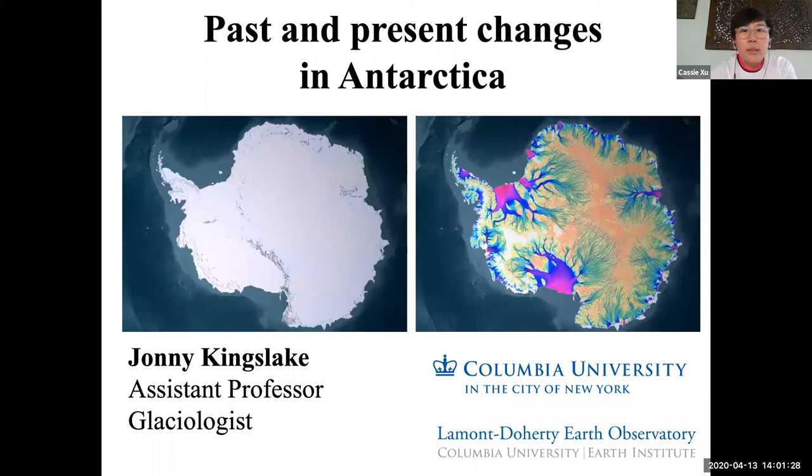I'm going to get started with Johnny Kingslake of Lamont Doherty Earth Observatory. Thank you so much for joining us today for another session of EI Live for K-12 students and educators, brought to you by the Earth Institute at Columbia University.